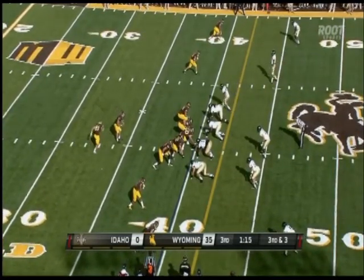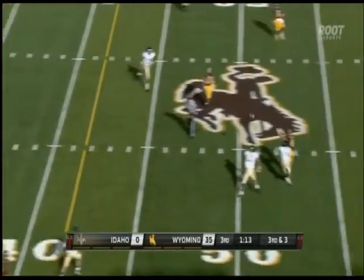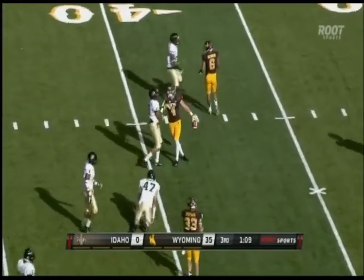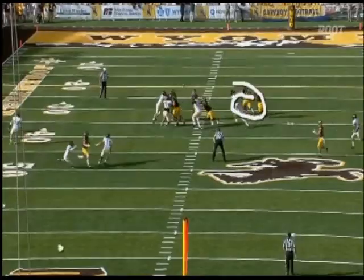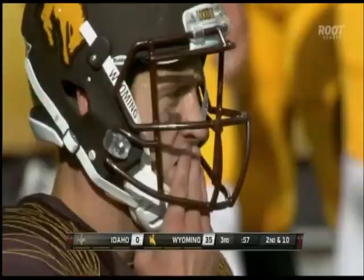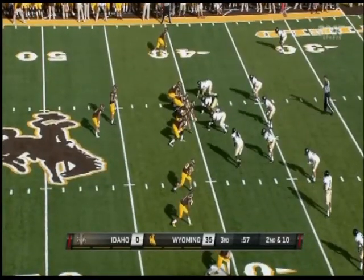Wicked, the lone back from Wyoming, goes in motion. Smith makes the read across the middle — Gentry. You've got to give a lot of credit here to the big offensive tackle Walkerman, who fans out and picks up the blitzing safety. Second and ten for the Cowboys at the Vandals' 40-yard line.